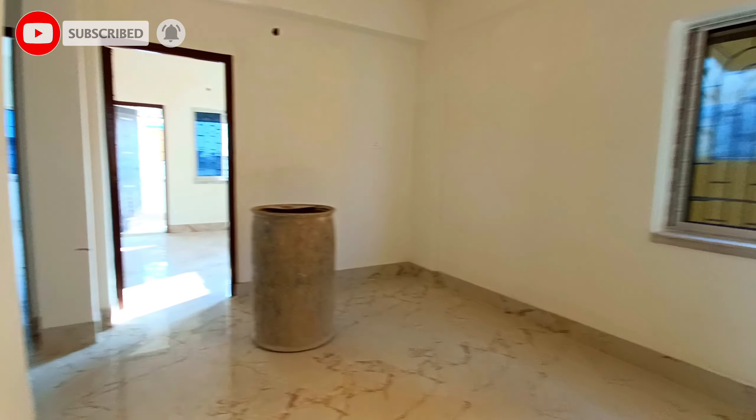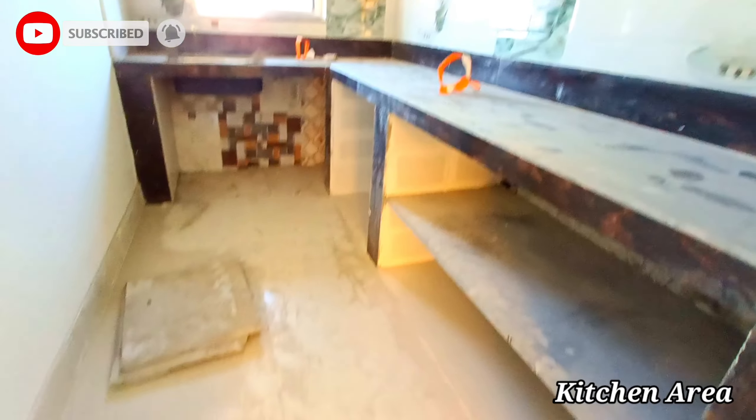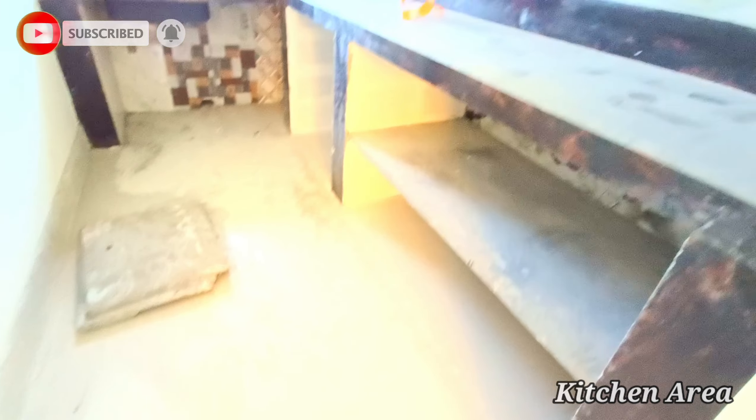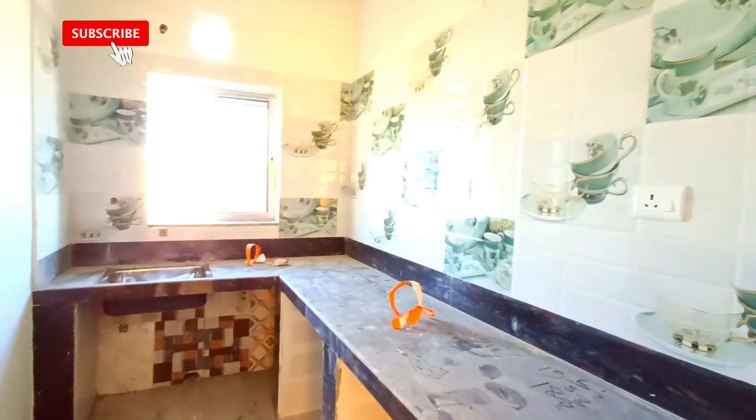This is the kitchen area. It is a south-east facing kitchen. As per vastu-compliant flat, you can visit this property.